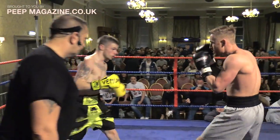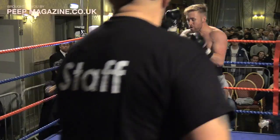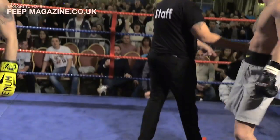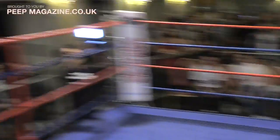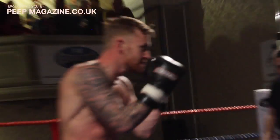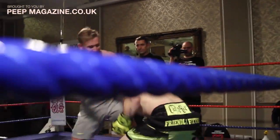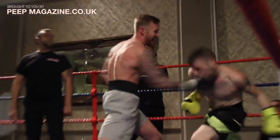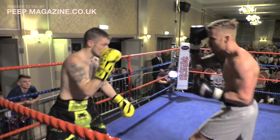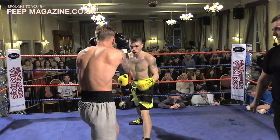Short exchange there from both fighters. Stewart using the jab, throwing a little flurry. A push there from Ross — I think he's going to get a warning from the referee. Wiping gloves there for Stewart. Touch of gloves and respect from both fighters. Ross is falling a little bit short with his jab and backs himself into a corner. Is Stewart going to keep him there and take advantage?